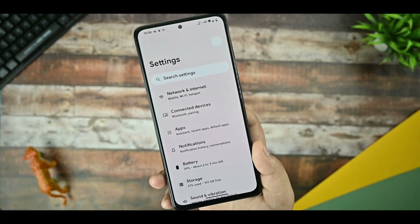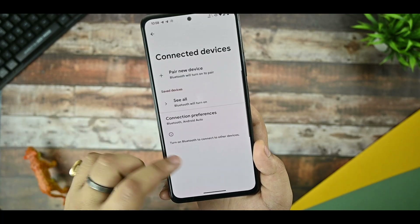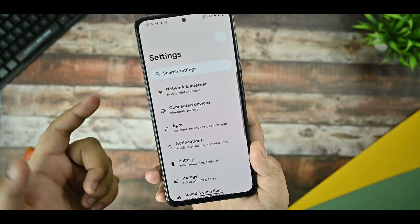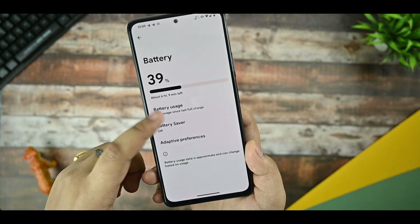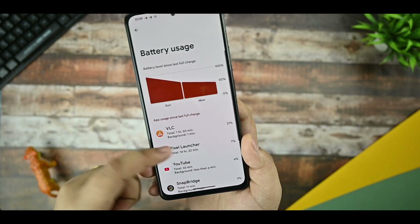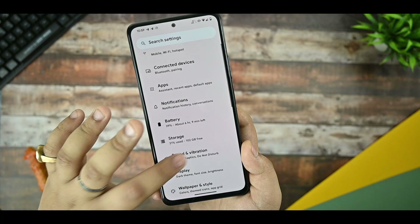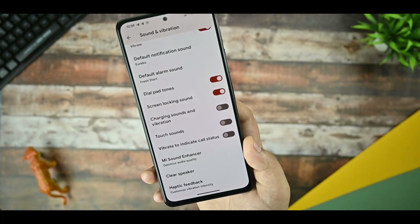Talking about the network and internet settings, we haven't faced any issues there after using it for the last three days. Connected devices option is there. Applications by default get the Pixel launcher, nothing new. Battery — already talked about — you can also see battery usage from here.